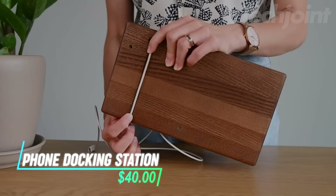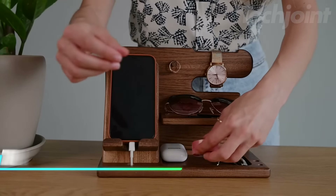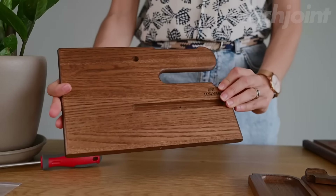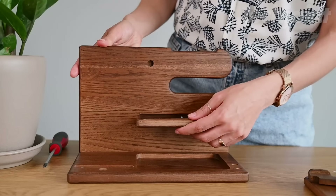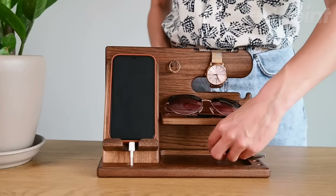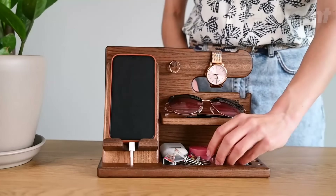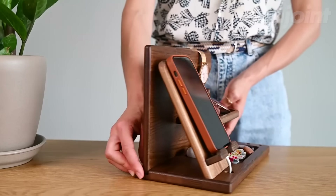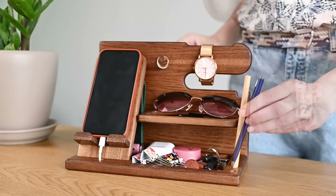This is a phone docking station that helps keep your phone charged while organizing your daily essentials. Made from solid wood with a smooth, durable finish, it adds a touch of natural elegance to any space. The stand is designed to hold not only your phone, but also items like keys, glasses, and wallets, keeping everything in one place. It's easy to assemble and works with all types of smartphones, making it both functional and stylish.